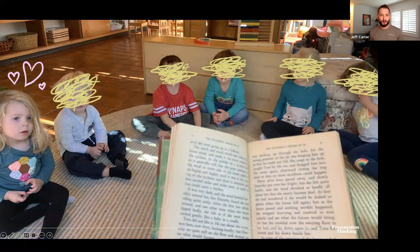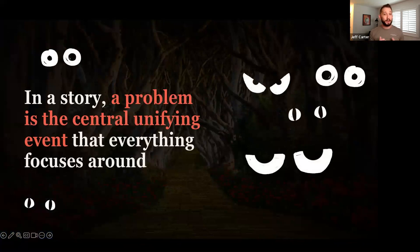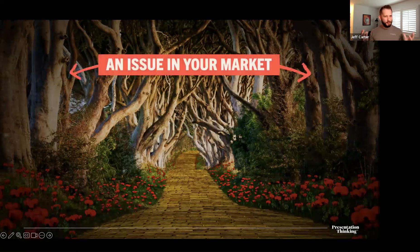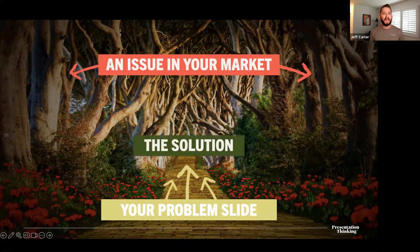To be a better presenter, we need to be better storytellers and understand the role storytelling plays in our presentations. In a story, a problem is the central unifying event that everything focuses around — and only when that problem is solved can the story be concluded. In the marketing world, the problem slide should clearly demonstrate an issue in your market or industry that no other company is solving: what are the pain points your audience is feeling, and why should they care?